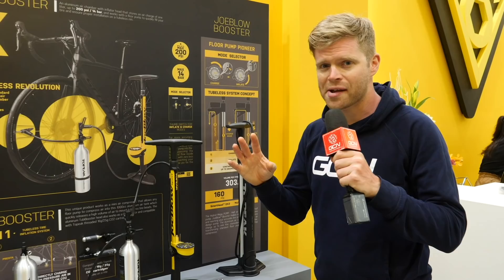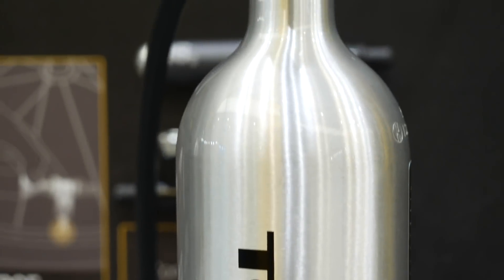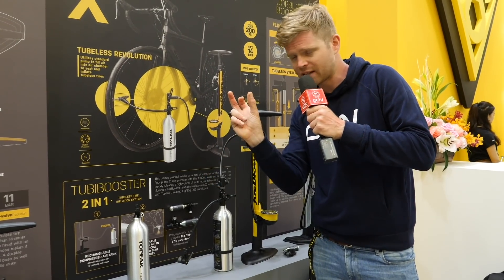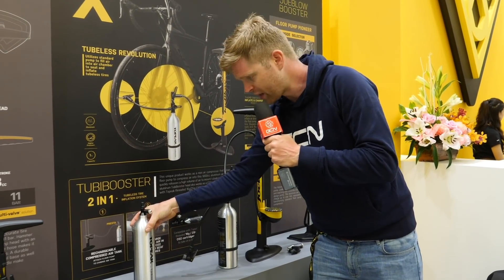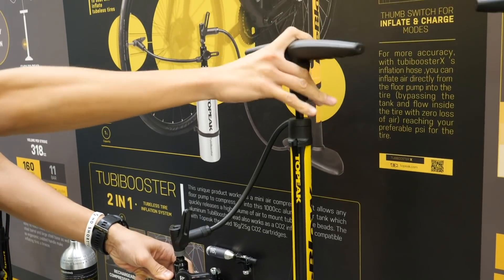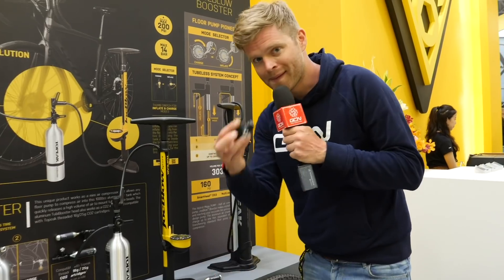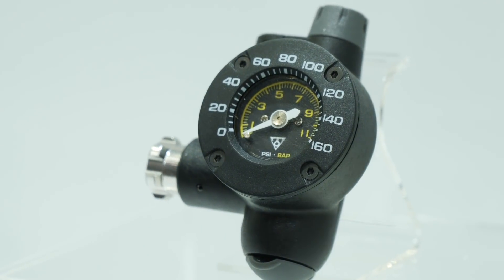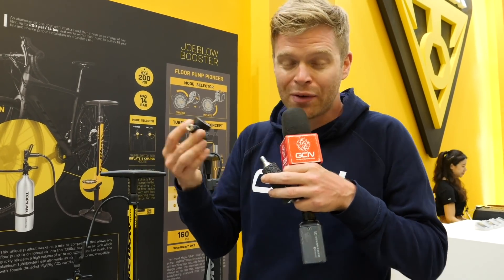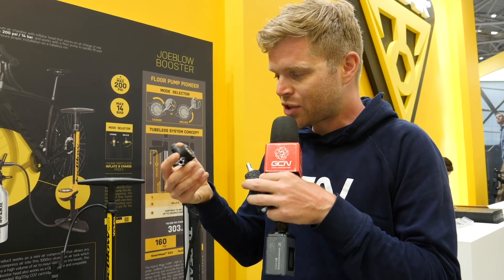You can always rely on Topeak for some exciting new gadgets. The Tubi Booster — we've seen this before — is a big canister you can pre-charge with 160 PSI to help quickly inflate a tubeless tyre onto a rim. They've modified it and called it the Tubi Booster X. With this you can now attach a track pump into the top and it has a hose, allowing you to use the gauge on the track pump to be more accurate. But the thing that's really caught my eye is the Air Booster G2 — a CO2 inflator with a gauge built into it. I've used a lot of CO2 inflators but never seen one with a gauge. They're really useful gadgets but you never know how much air has gone in. This takes the guesswork out of it.